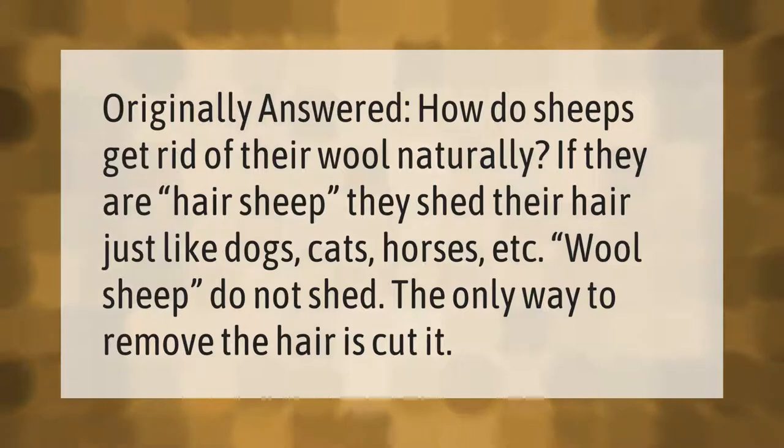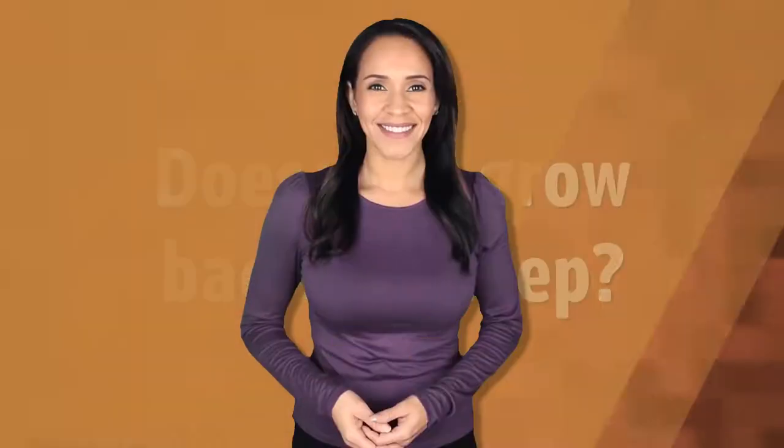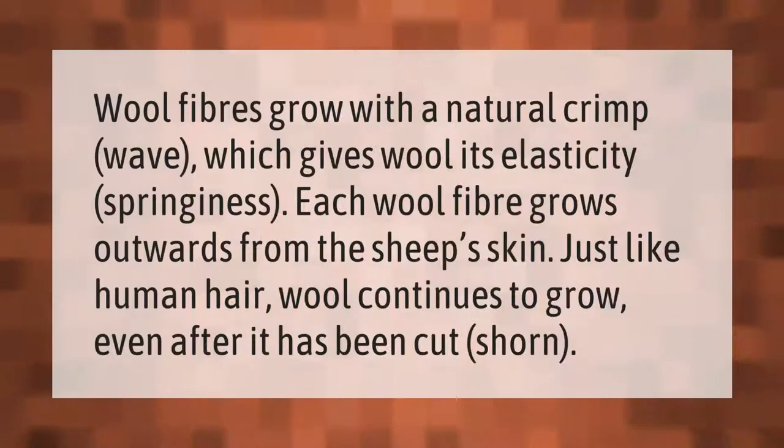Wool fibers grow with a natural crimp and wave, which gives wool its elasticity and springiness. Each wool fiber grows outwards from the sheep's skin, just like human hair. Wool continues to grow even after it has been cut or shorn.